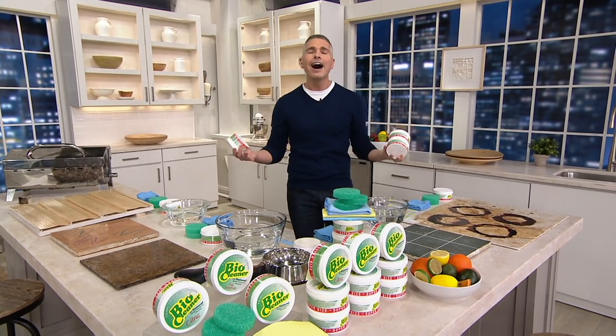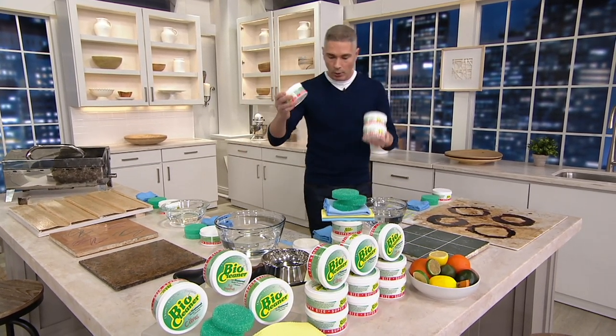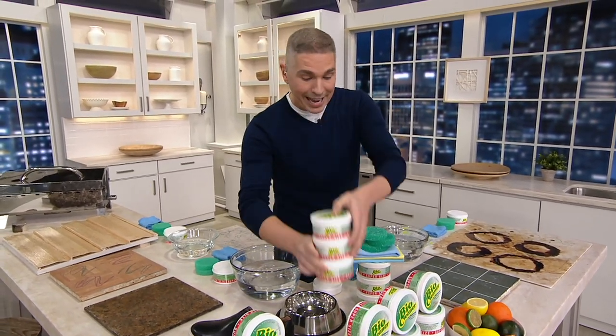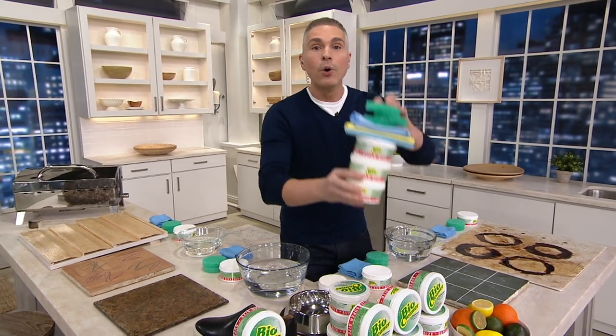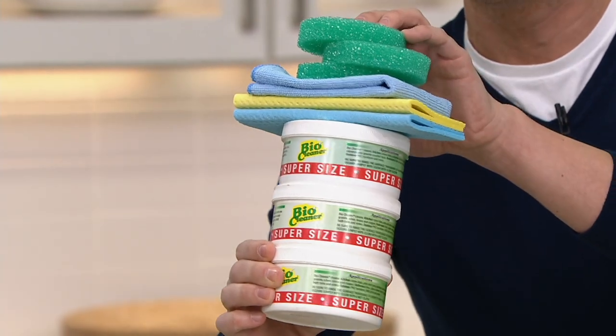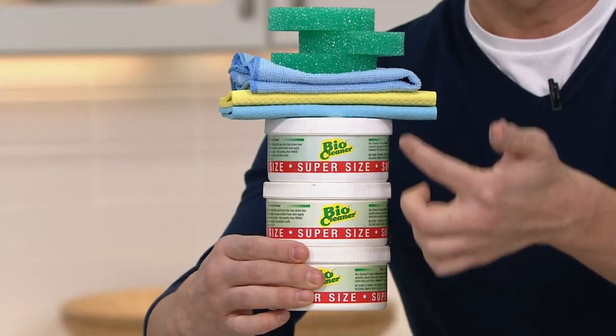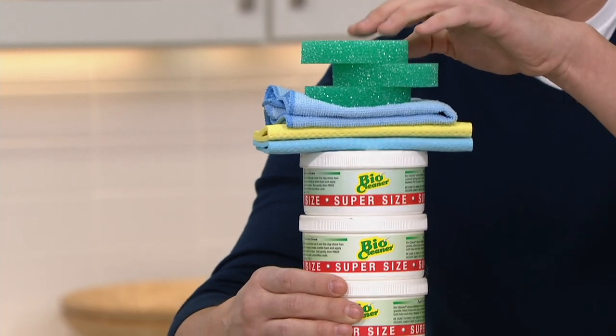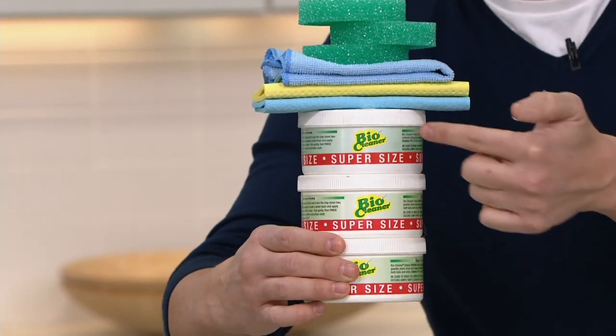I love to clean. It makes me feel good when you walk into the house and it just smells refreshing. Today we're going to bring you the tub that does it all, and not just one — we're going to do it with three, plus all the accessories: two cleansing sponges, a microfiber cloth, and sponges for application of your BioCleaner.